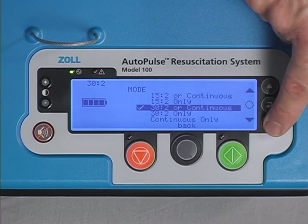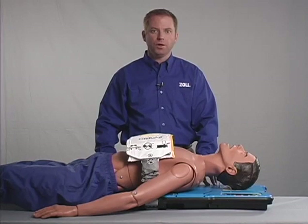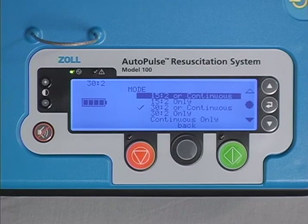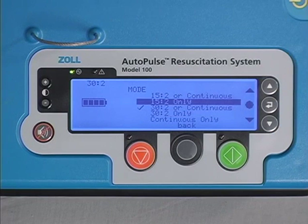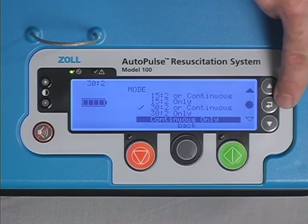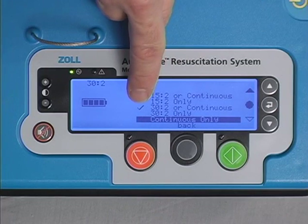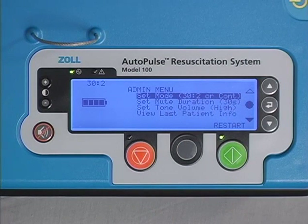Selecting 30 to 2 or continuous, or 50 to 2 or continuous, will allow on-the-fly mode switching between 30 to 2 and continuous compressions, or 50 to 2 and continuous compressions respectively, while the system is actively doing compressions. Selecting 30 to 2 only, or 50 to 2 only, will restrict the system operation to the 30 to 2 mode or 50 to 2 mode. Selecting continuous only will restrict system operation to continuous compressions. Highlight the desired setting using the up and down arrow buttons, press the select choice button to select it. A check will appear beside the selected item, then press the gray menu mode button under the word 'back' to return to the main administrative menu.